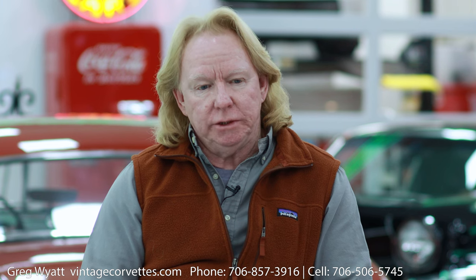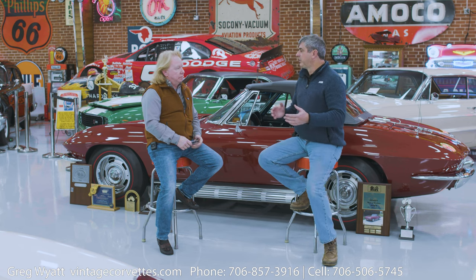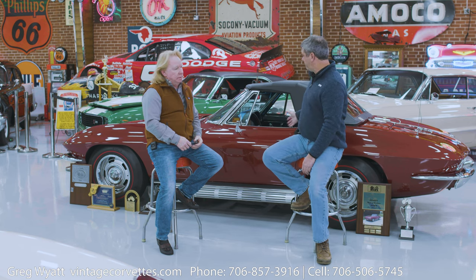Bloomington Gold is another entirely separate organization that judges the cars basically like the NCRS, with a judging sheet and numbers. So you're going to see a car with an NCRS score of 97, which is excellent. They're going to mark off for things that just can't be helped because the car is 50 years old — things like tires, battery, belts, hoses — because it can't be that original anymore.